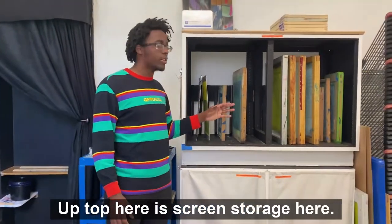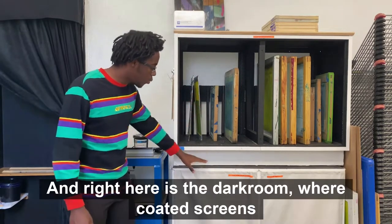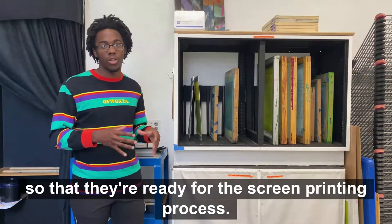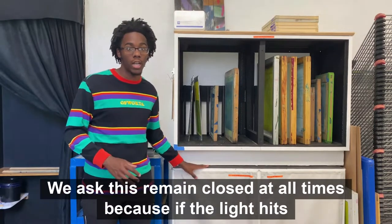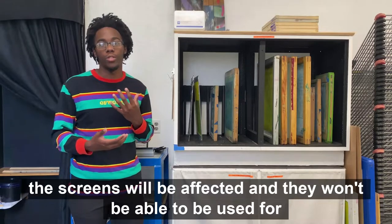Right up top here is screen storage. There are blank screens to be coated and also screens people have used with designs already on them. Right here is the dark room where coated screens go for 24 hours so they can cure and be ready for the screen printing process. We ask that this remain closed at all times, because if light hits the screens they'll be affected and won't be able to be used for screen printing.